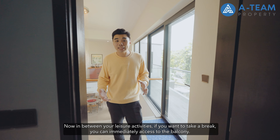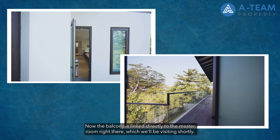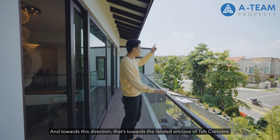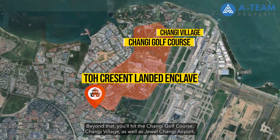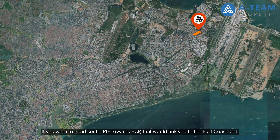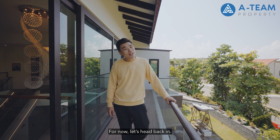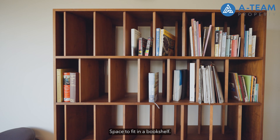Between leisure activities, you can immediately access the balcony — good in size and linked directly to the master room. From the balcony, there's a beautiful view of the pool, facing towards Old Tampines Road, and towards the landed enclave, Changi Golf Course, Changi Village, and Jewel Changi Airport. Heading south via PIE towards ECP links you to the East Coast Belt, Marina Bay Sands, Gardens by the Bay, and the city — very well connected. Inside, there's a nice reading corner with space for a bookshelf and two chairs.